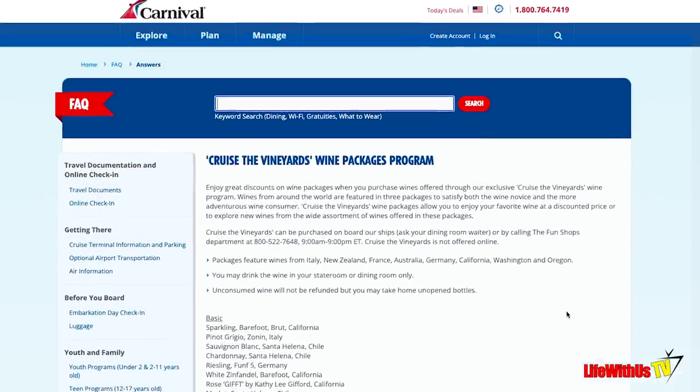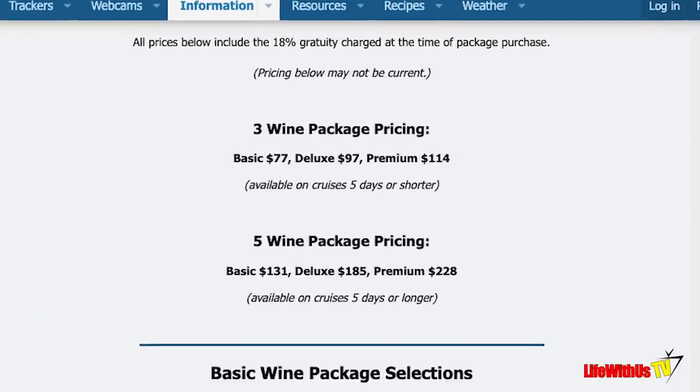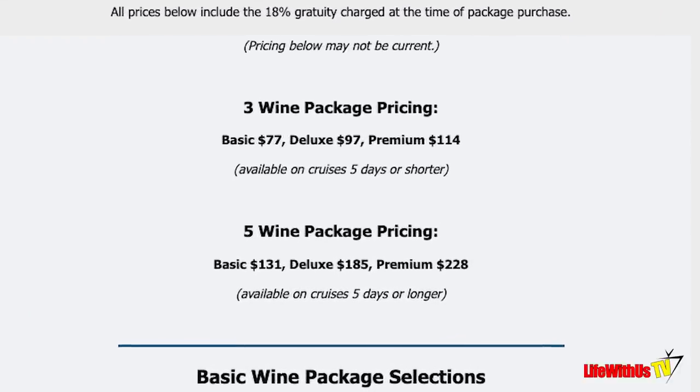Tip number two. Did y'all know that Carnival Cruise has an actual wine package? We know about the infamous Cheers package but they actually have one for wine — the prices are up on the screen. If you're an avid wine drinker who buys bottles on the ship, this could save you some money. Keep in mind you cannot buy this package online — they've got it hidden. You actually have to call Carnival in order to buy this package.